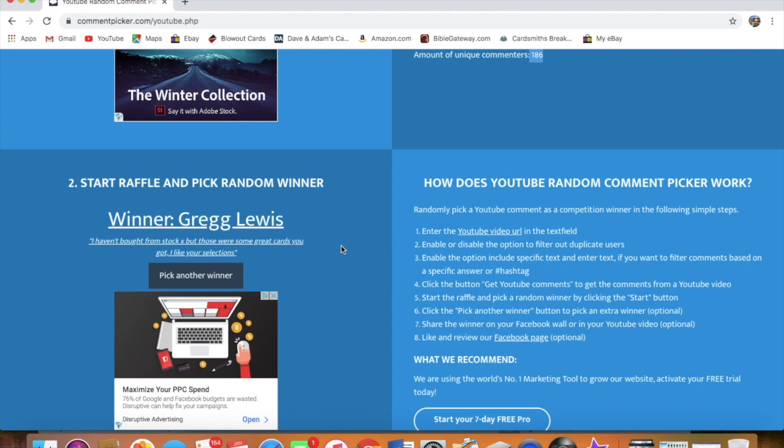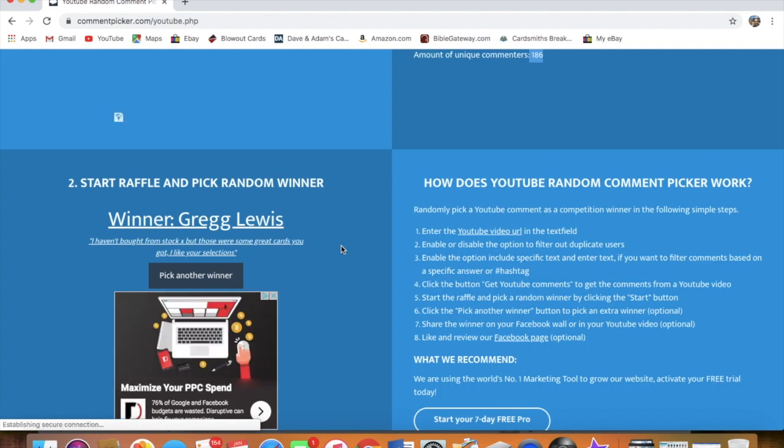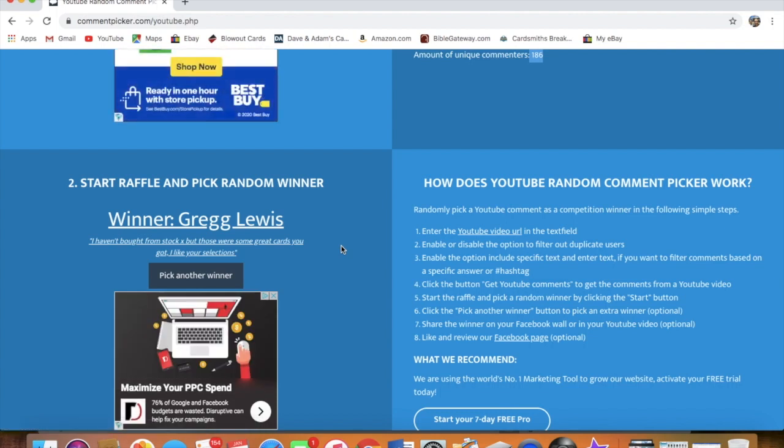Just email us at upnorthcollectors@gmail.com, comment below on the video, or you can DM us on Instagram too. We can converse on there to get the card to you. Any one of those three works, but eventually we're going to need either a DM on Instagram or an email so we can get your mailing information.